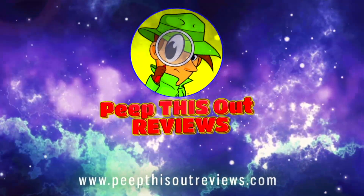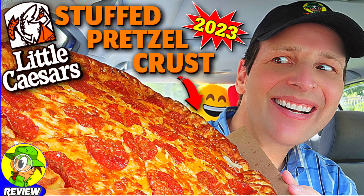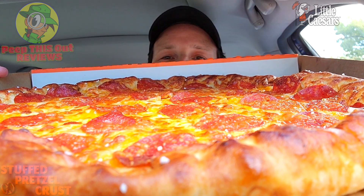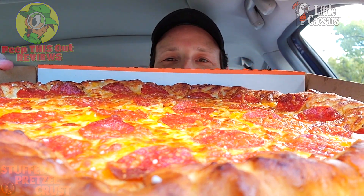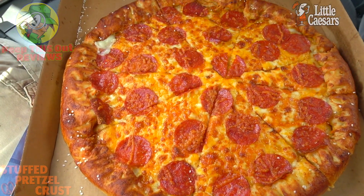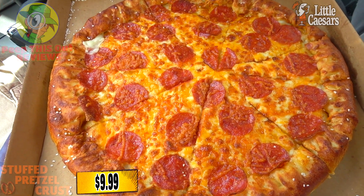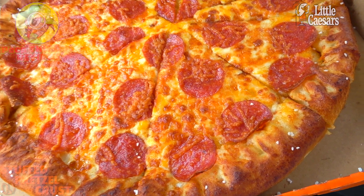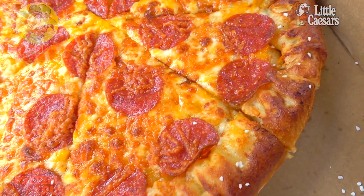Pizza pizza, yes sir. Without a doubt, this is the signature pizza over here at Little Caesars, outside of their regular deep dish pizza — the Detroit style goodness they're known for. But with this one, an absolute favorite for sure. This is looking pretty fantastic. I never get tired of looking at this one; it's absolutely killing it in the presentation department.